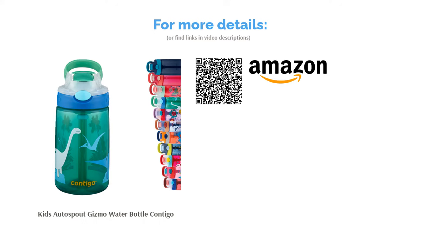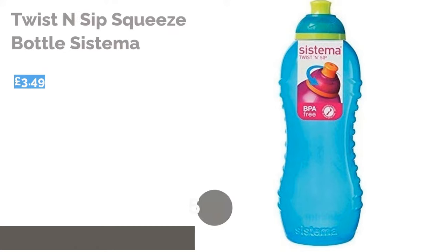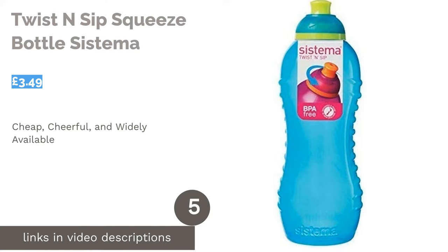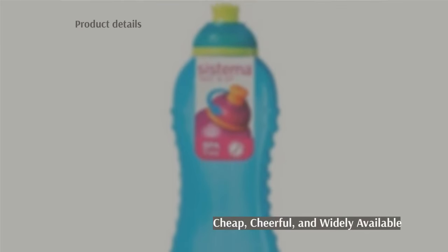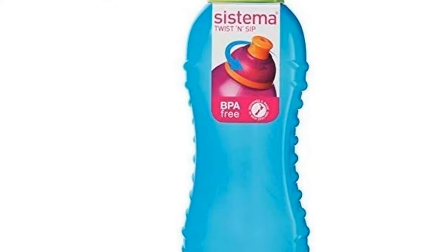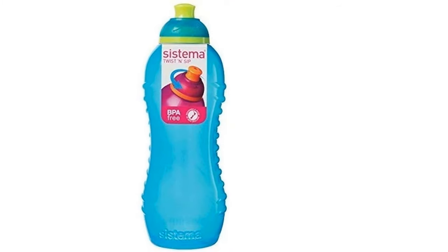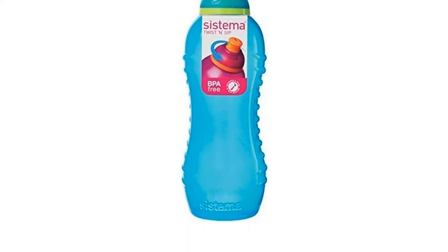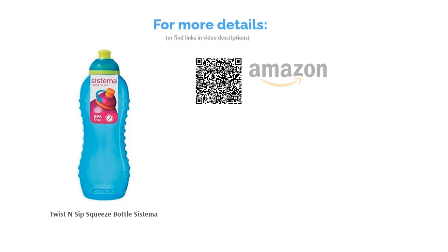These Contigo bottles are available in a range of colorful designs and are also dishwasher safe. The next product is the Twist and Sip Squeeze Bottle by Systema. Systema water bottles are possibly one of the most popular bottles for children — cheap, cheerful, and readily available in most supermarkets, they are often the bottle of choice for children who misplace their bottle. The Twist and Sip squeeze bottle comes in several bright colors, features a contoured body with ridges to aid grip, a twisty sports spout, and its soft body allows the child to squeeze the bottle for faster flow. These bottles are BPA free, available in 330 milliliters to 460 milliliters sizes, and some online stores such as Amazon offer them in multi-packs.